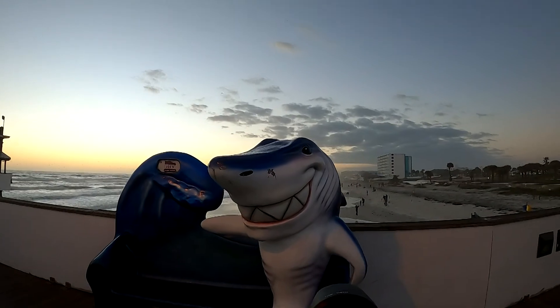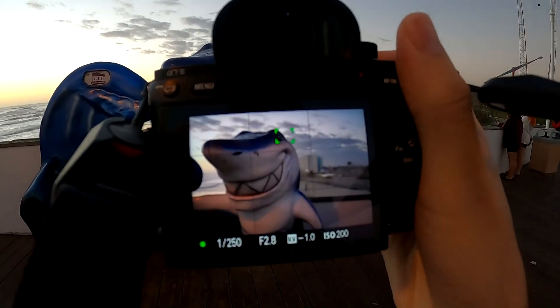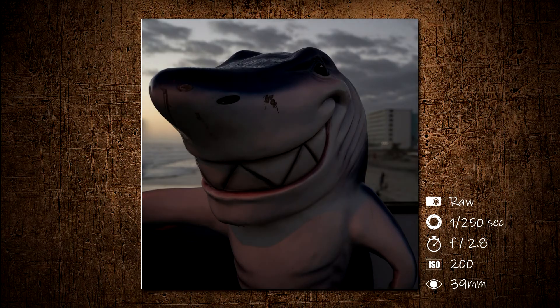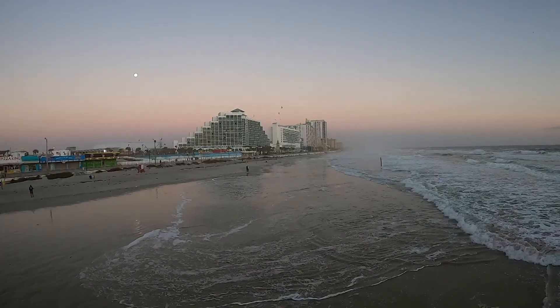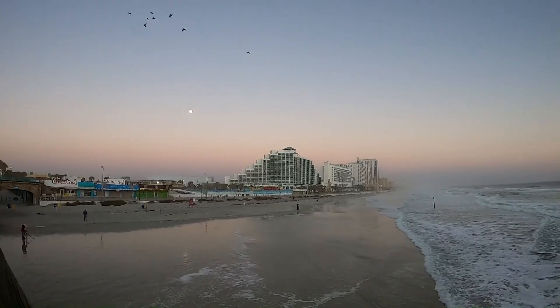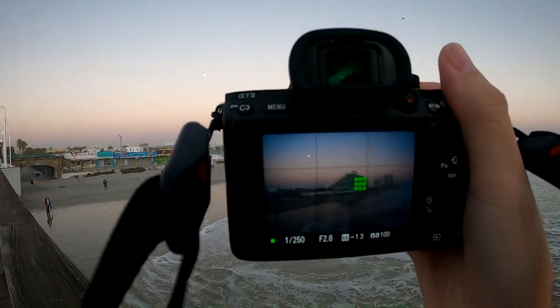Here's a shark statue that I was trying to get with the buildings in the background. Turning around to the other side is the moon. I like the pastel colors of the sky and the pigeons flying around. There were a lot of pigeons hanging around this pier.